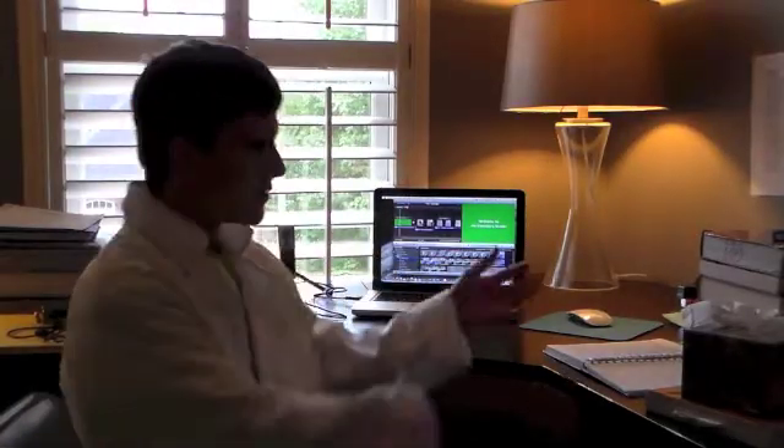Hey guys, and welcome to The Desk. This is where I write scripts, edit videos, and stuff like that. I know I haven't posted a video in over a month now, and I do apologize for that, but I've been busy with band camp and school starting.